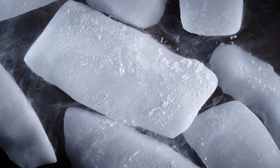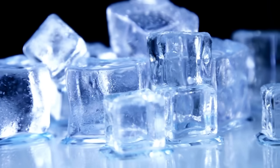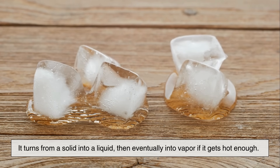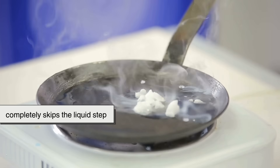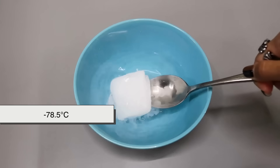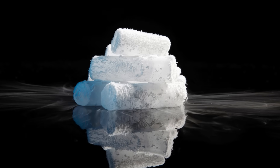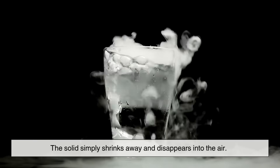Here's where dry ice really stands apart from your everyday ice cubes. Regular ice, made of water, melts when it gets warmer — it turns from a solid into a liquid, then eventually into vapor if it gets hot enough. But dry ice completely skips the liquid step. Instead, when it warms up past minus 78.5 degrees Celsius, it sublimates directly into CO2 gas. That's why you don't get puddles when dry ice melts — the solid simply shrinks away and disappears into the air.